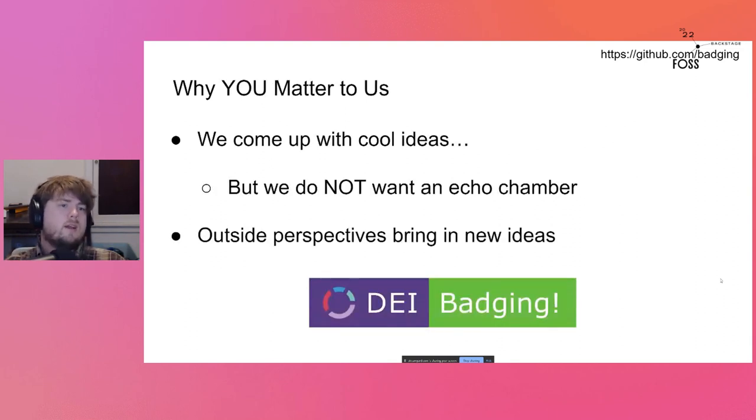I'd like to talk about why your input and involvement in badging will matter to us. We have a lot of great concepts and ideas for the project, but most of the best parts have come from outside people saying, 'Hey, this should be a metric' or 'This is something we need to start measuring at events.' That's why we don't want an echo chamber — we don't want the same people with the same ideas all the time, because that narrows the perspective. Outside perspectives are really helpful in understanding what we could improve on and what we're doing well.